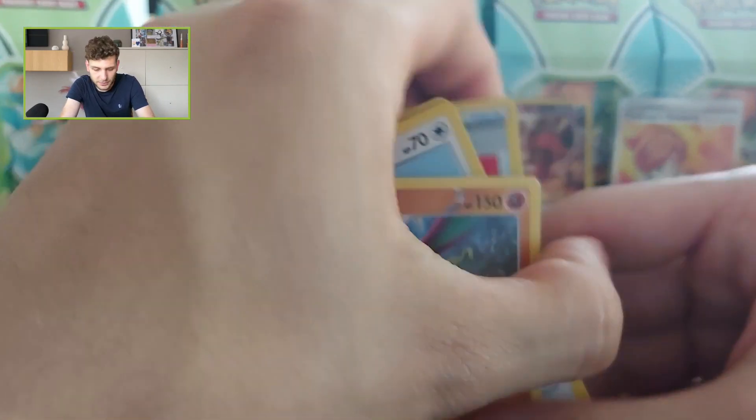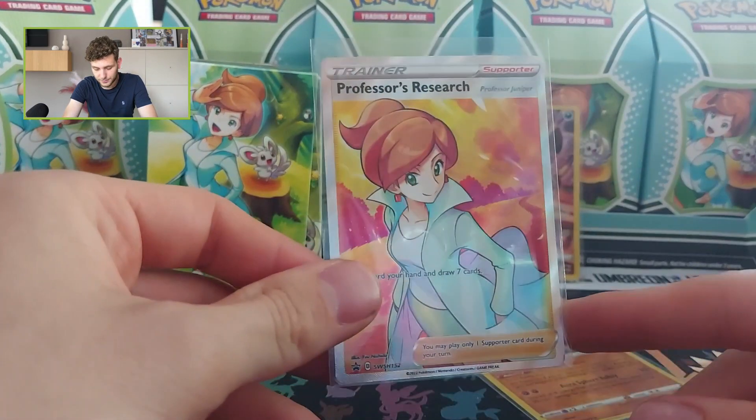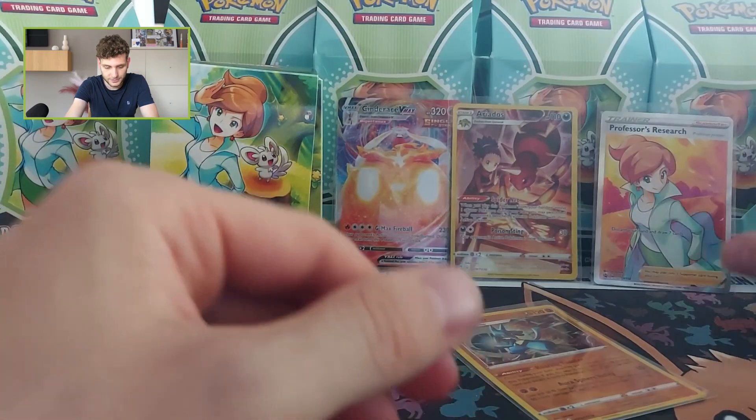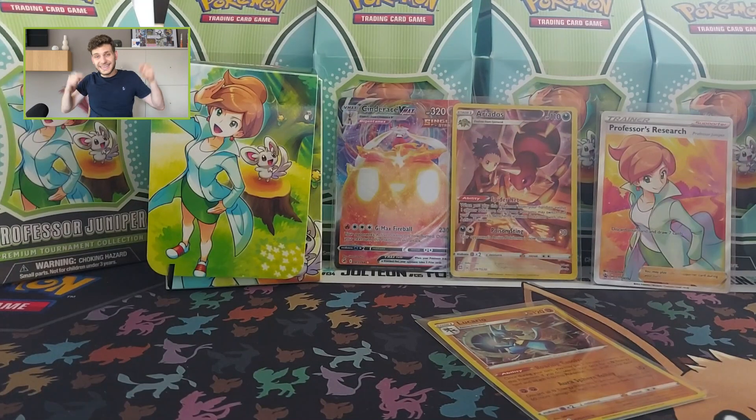So here it is — two hits, two nice hits in the box. Not bad! But of course the thing I'm most excited about is this beautiful Juniper full art card. You can find it at Collectors — I'll put a link in the description. Thank you for watching and I'll see you next time, ciao!